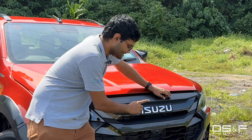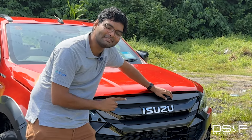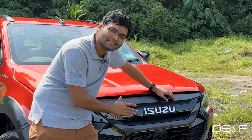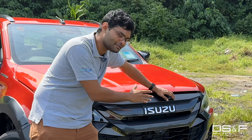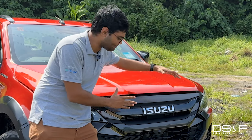The first reason is the Isuzu brand itself. They've been making diesel engines since 1934, and the brand only focuses on trucks — pickup trucks and cargo trucks. So they're real specialists in this field. If you want to get a pickup truck, this is the brand you want to look for.